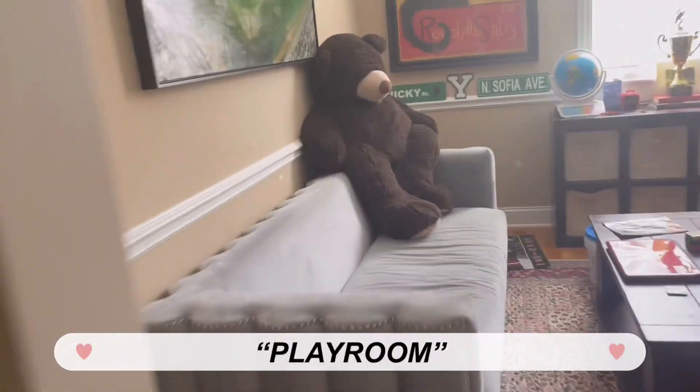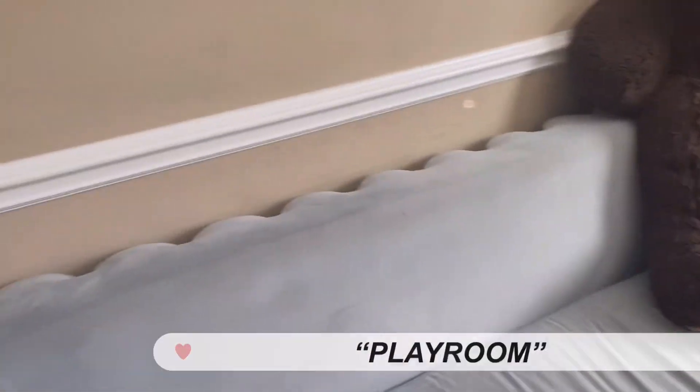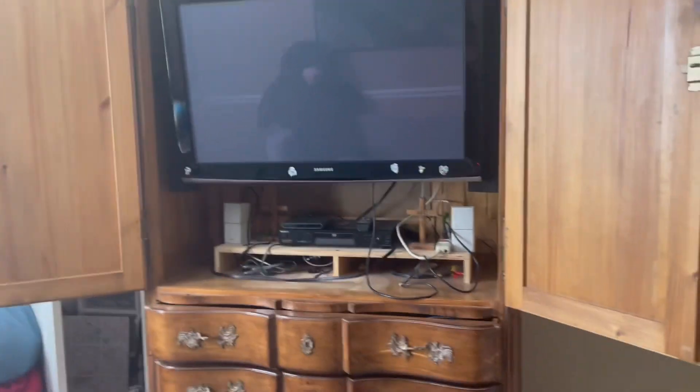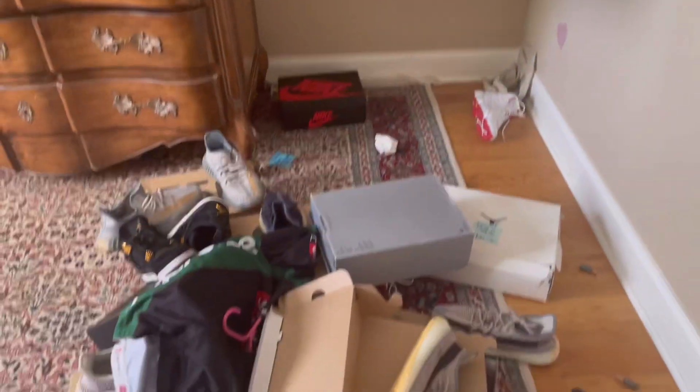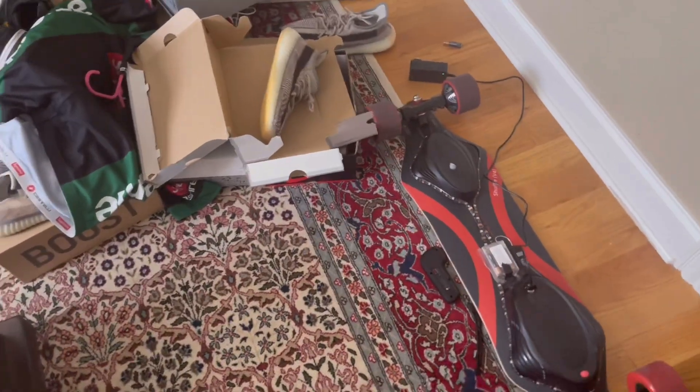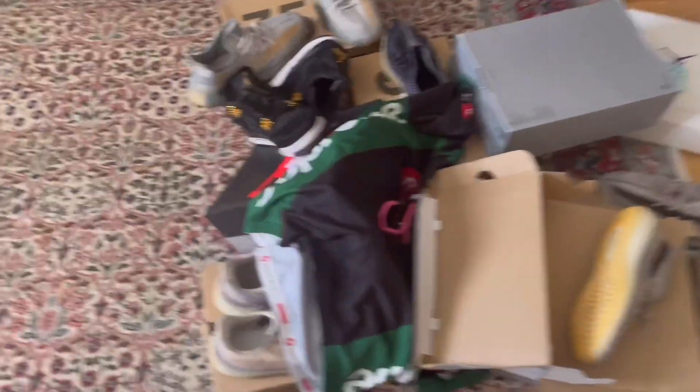In here is our playroom. This is where my brother usually sits, which is why the couch looks kind of gross. When there's a TV we game in here. Here are all my brother's shoes — it is so messy, sorry. These ones are cute though.